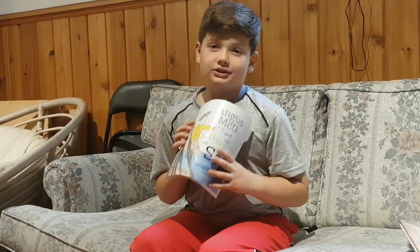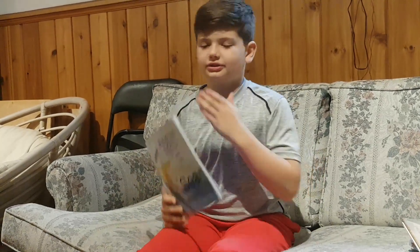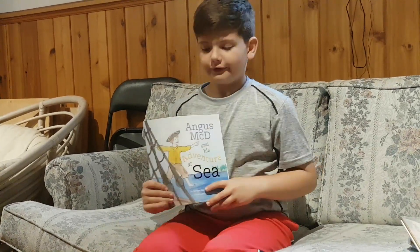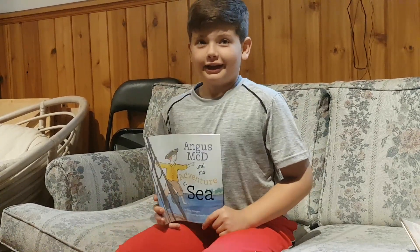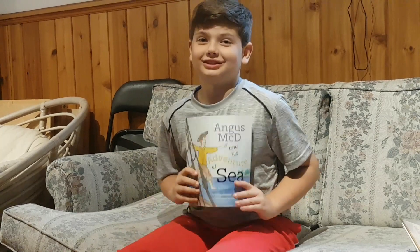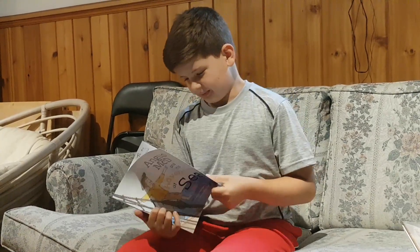I recommend this book to ages 6 to about 12. I rate this book 11 out of 10, and if you really like ships, you'll rate it a 12 out of 10. This book is just so amazing.